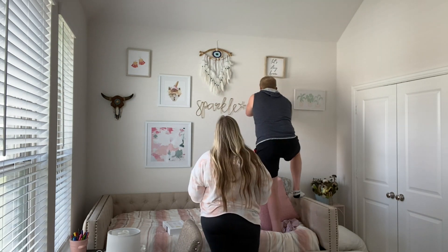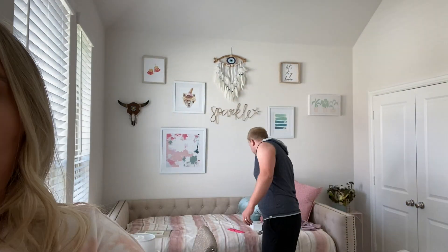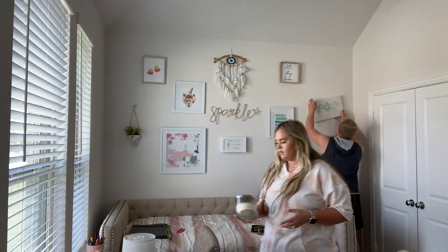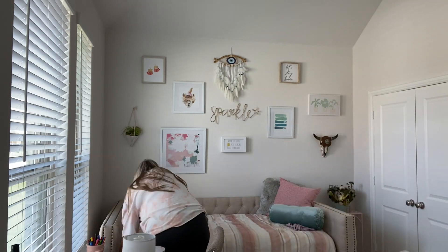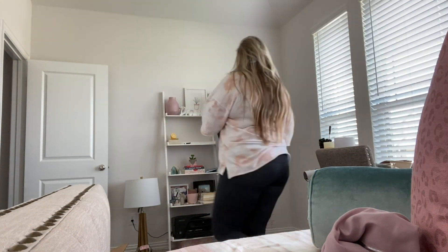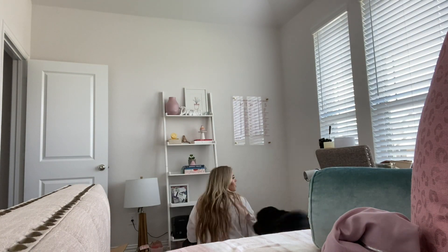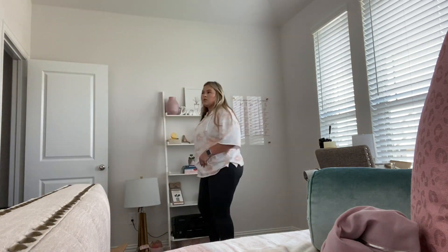To quickly go over where everything's from: the eye dreamcatcher is from Home Goods, and so is the cow skull you see on the left. Everything else is from Hobby Lobby — I got it all on clearance about two weeks ago. Across the room, Ryan is hanging up the acrylic calendar that I also got on clearance at Hobby Lobby. I'm decorating and deciding how I want this ladder bookshelf to look — I've had it in a couple of our other houses and I just love the way all my little knickknacks look on it.